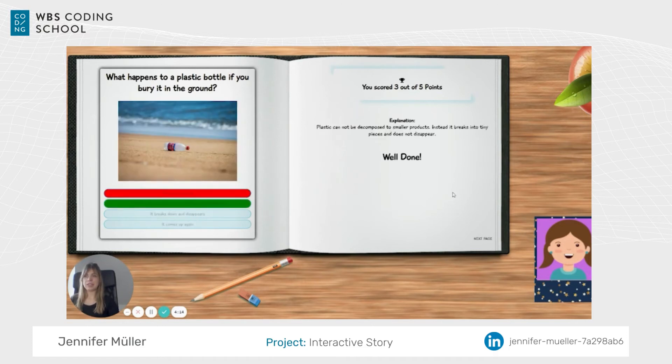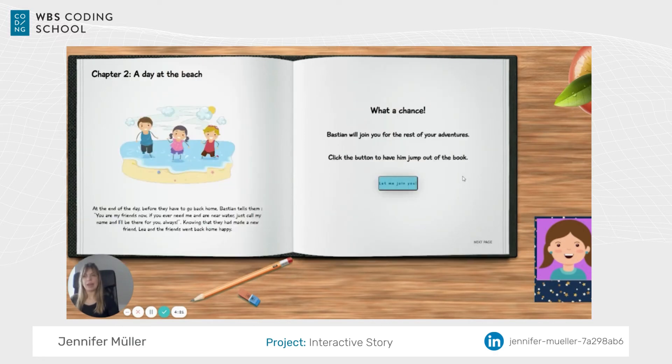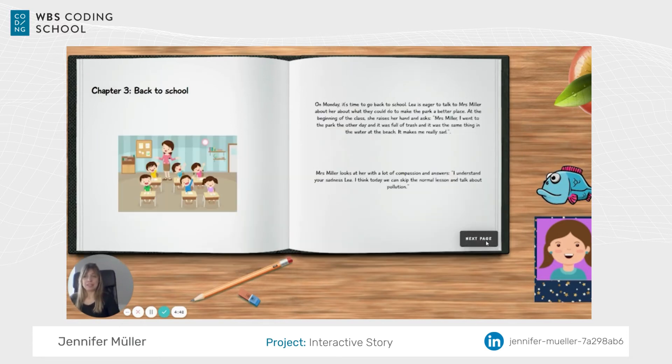The quiz is now over, so I can go to the next page. The cool thing is that we introduced Bastion the fish earlier — now we want him to join us for the rest of the story. We hit 'Let me join you,' Bastion pops up, and when we hover over him he's actually swimming.